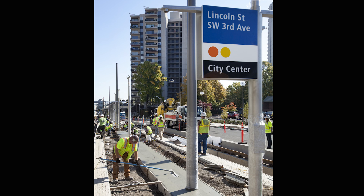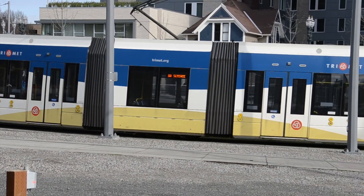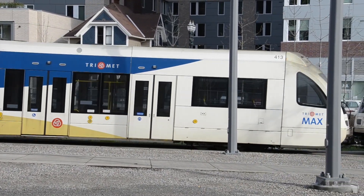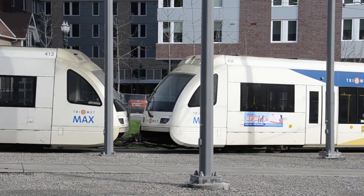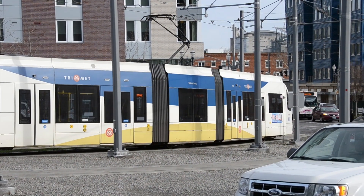When the Portland-Milwaukee Light Rail Transit Project opens in September of 2015, TriMet's MAX system will grow to a total of 60 miles and 97 stations. To supply electricity to the MAX trains, TriMet uses an overhead catenary wire system.